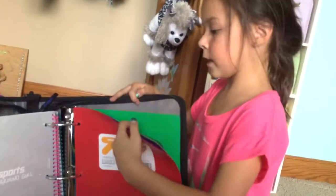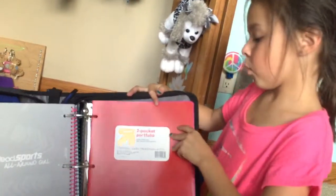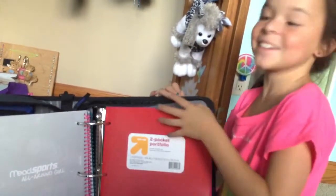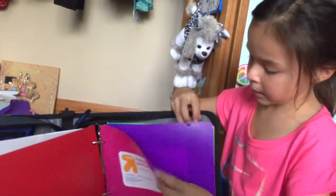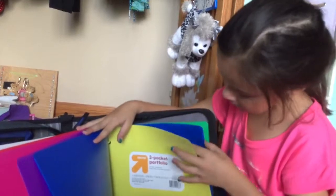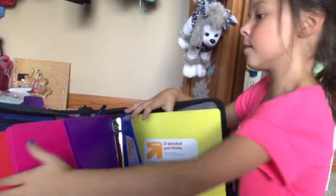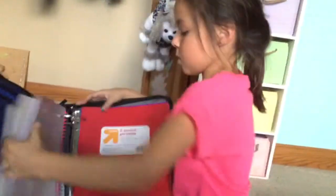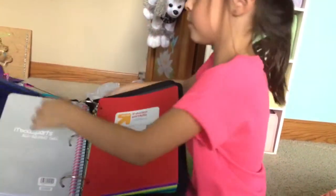And then we have eight folders — they're two-pocket portfolios. I always get that mixed up. Red, pink, purple, blue, yellow, green, blue again, and green again. I forgot to mention there's a little pocket right there — just see-through that one.